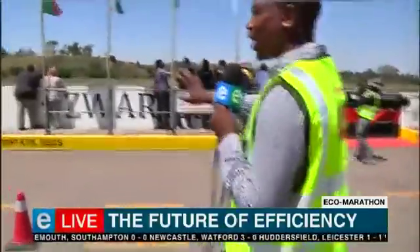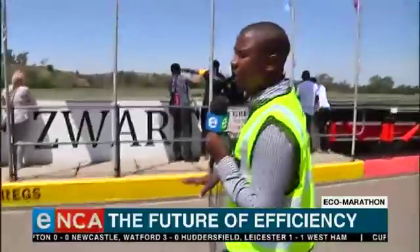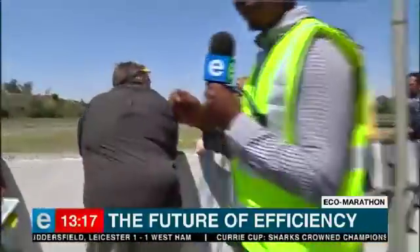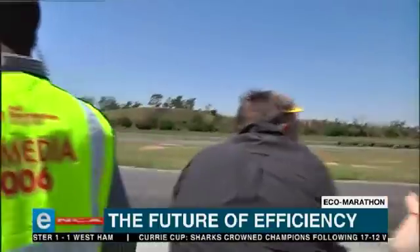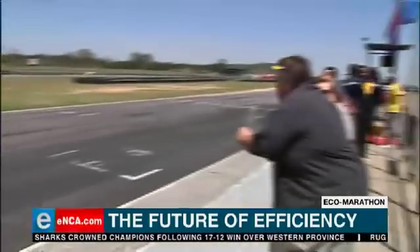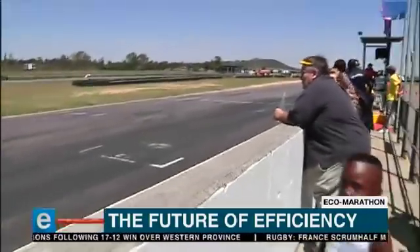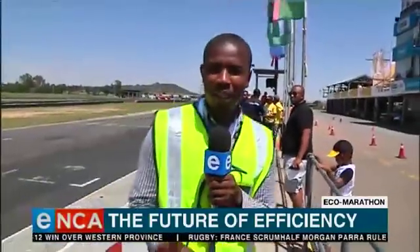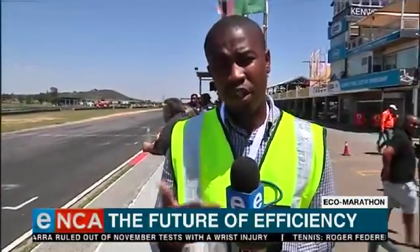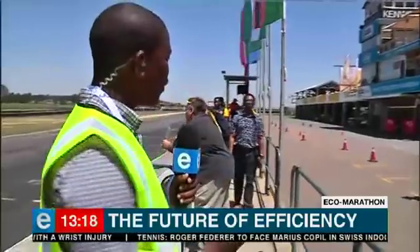Just outside here is where these cars will be tested. They are given a certain amount of fuel to test the efficiency of the vehicles they have created. This has piqued the interest of South Africans because fuel is a problem — when fuel prices increase, a number of things spiral out of that. You're talking about food prices, and it hits the poorest of the poor, including the cost of paraffin. But these young people are trying to find ways to deal with fuel efficiency.